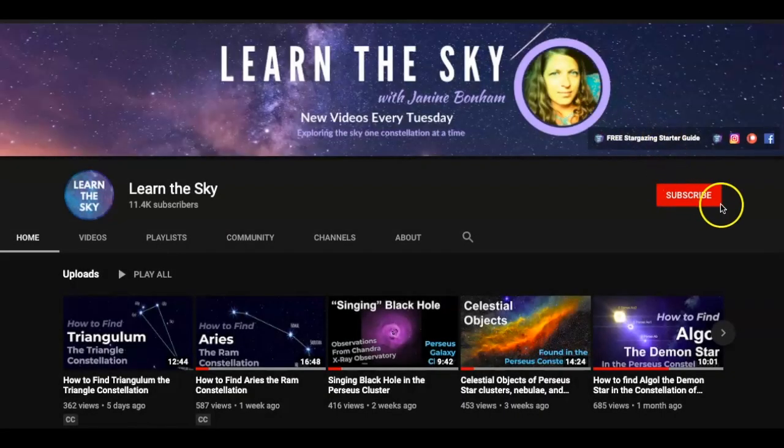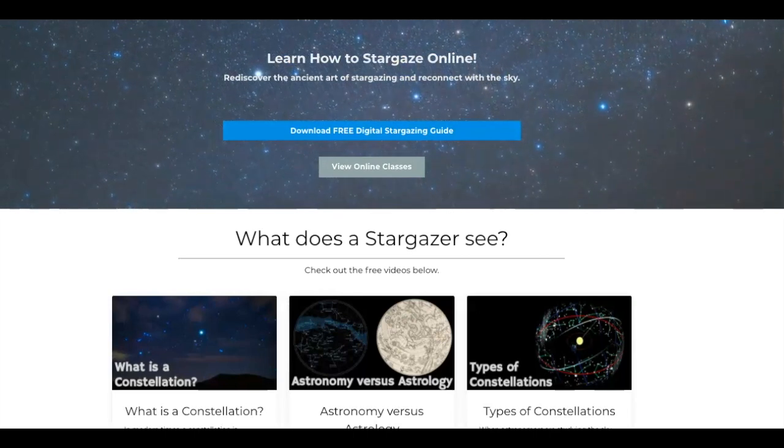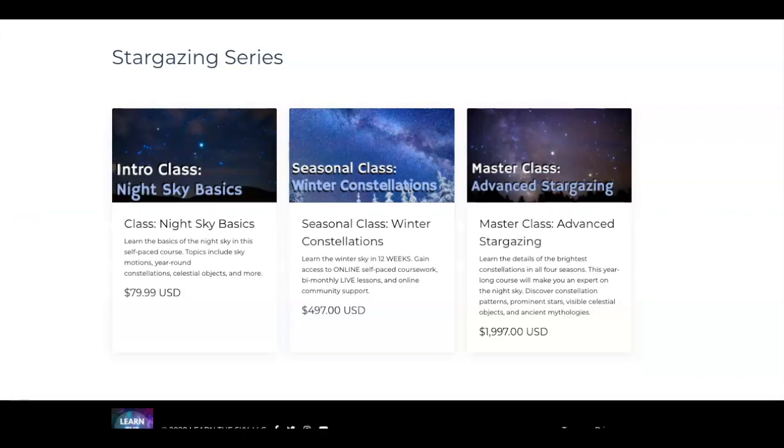If you're new to this channel, be sure to hit the subscribe button and click the bell for notifications about all new videos. If you want to learn more about stargazing, be sure to visit my new website — we've got some freebies there as well as new seasonal classes that have just been released.